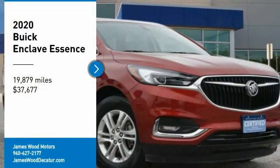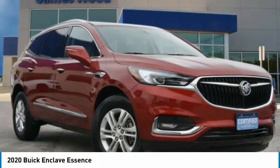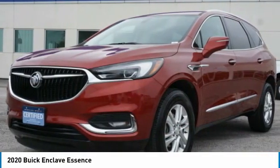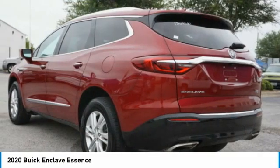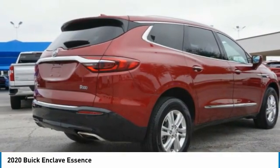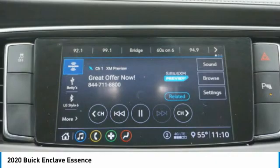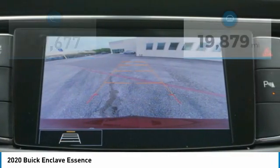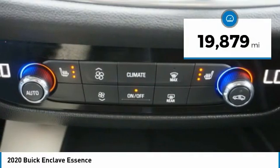You are going to love the 2020 Enclave. The Enclave offers three rows of seats, standard, with seating for up to eight passengers. Not only is it roomy and stylish, but Buick really did its homework on this vehicle. They did not cut any corners and it is priced below $40,000. This vehicle has less than 20,000 miles.